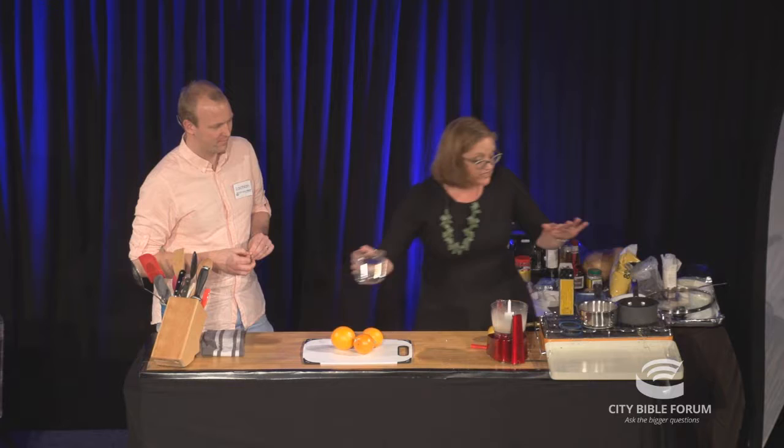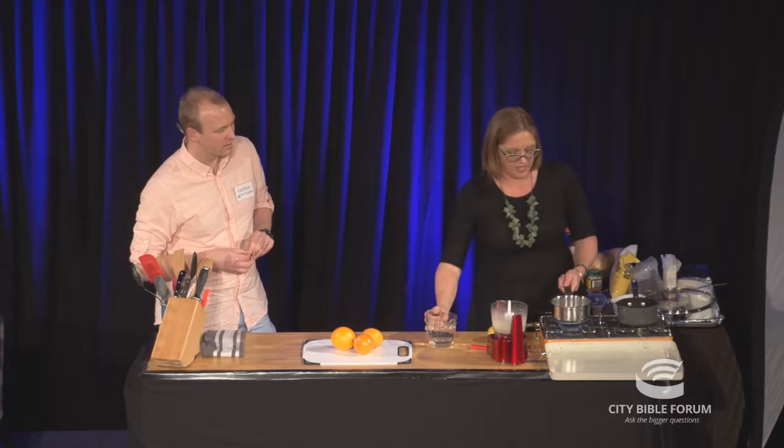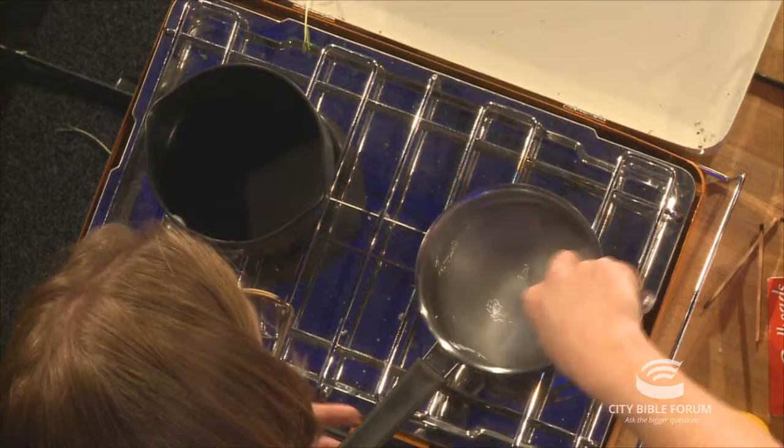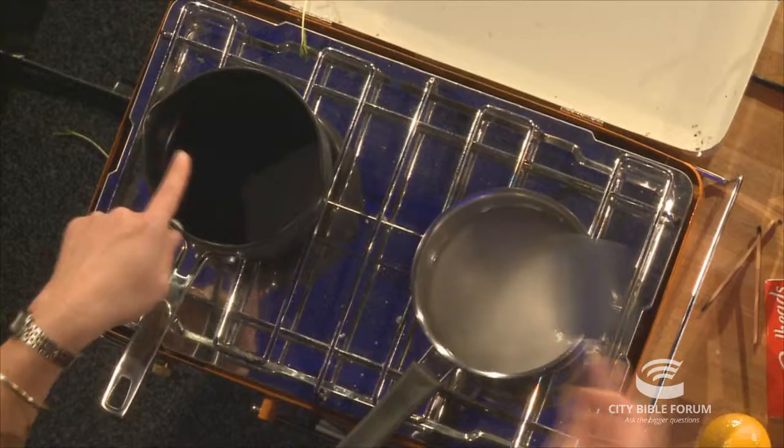With a sugar syrup, it's really just equal quantities of sugar and water, and that makes what they call a heavy syrup. I just throw it in — what I love about cooking is if you taste it and think, 'Oh, that needs a bit more sugar,' just throw a bit more in.